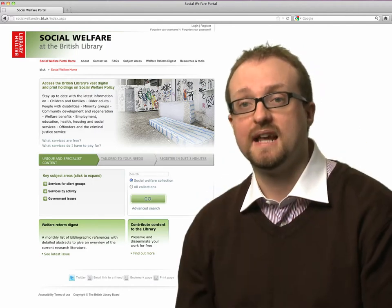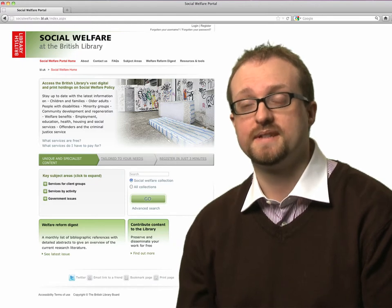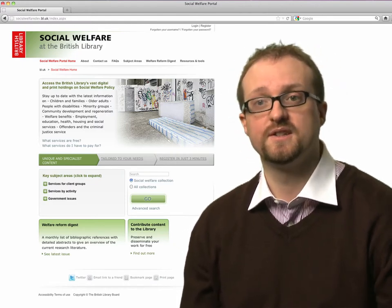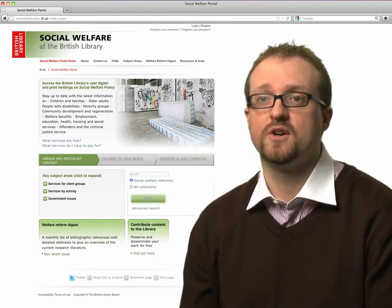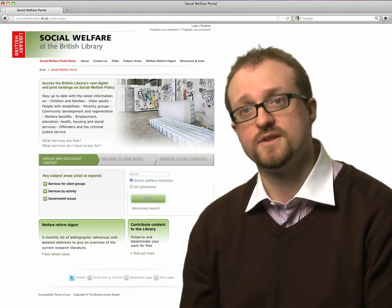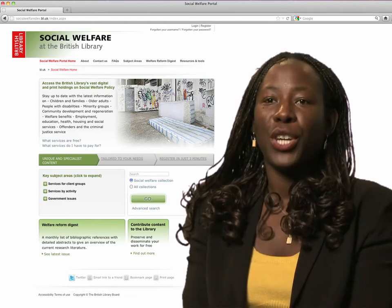I'm Pete Simcock, Senior Lecturer in the Social Work Department at Staffordshire University. I have essentially two key roles: undertaking some of my own research but predominantly teaching students on undergraduate social work degree programmes and post-qualifying social work courses.